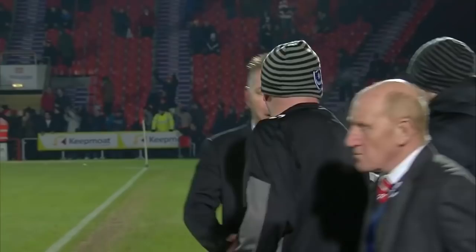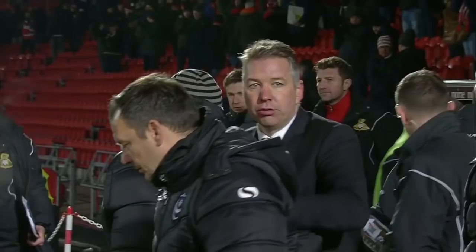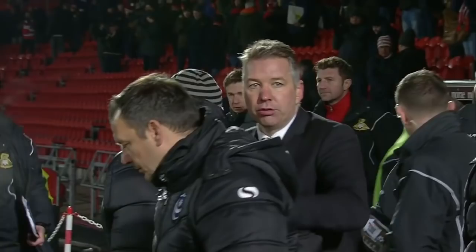And there's the full time whistle. Well, in a massive game here in League Two, Doncaster Rovers proving why they're top of the pile. Pompey not their most potent tonight. Final score here at the Keepmoat: Doncaster Rovers three, Portsmouth one.